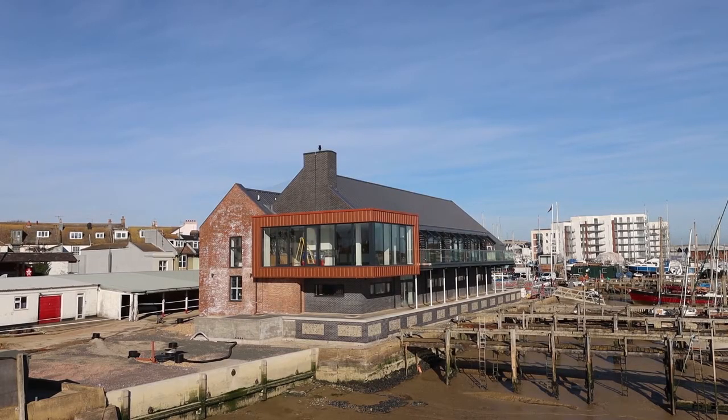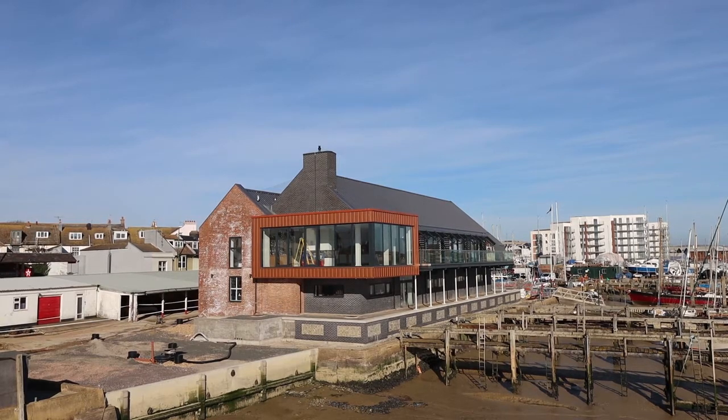Hello, my name is David Parry and I'm from the Sussex Yacht Club in Shoreham-by-Sea on the south coast of the UK. In this video I'm going to be taking you on a tour of our new clubhouse, but before I do that I want to tell you a bit about the story of how we got to this position.